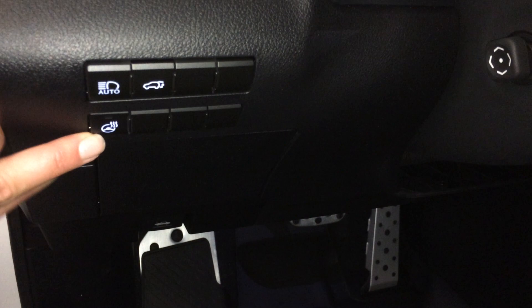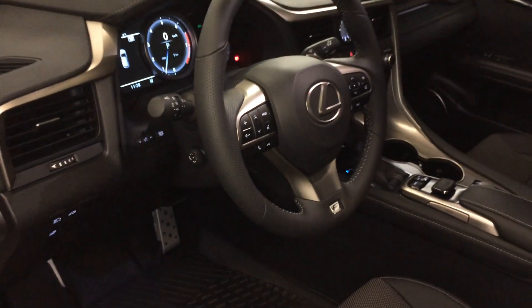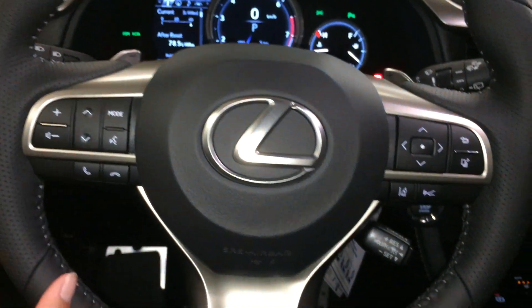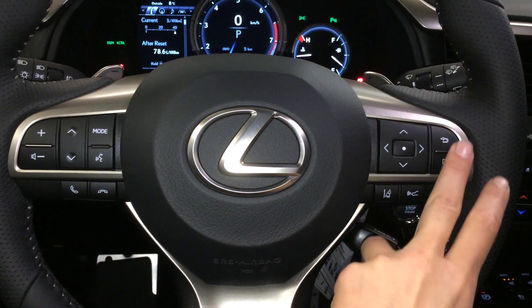Controls here for heated steering wheel, automatic high beam feature, trunk release, dashboard lighting, and odometer trip. Storage compartment with carpet material. Powered tilt and telescopic steering wheel, fully leather wrapped, with paddle shifters, audio controls, and hands-free communication. Dynamic radar cruise control and pre-collision system. Lane departure alert with steering assist.